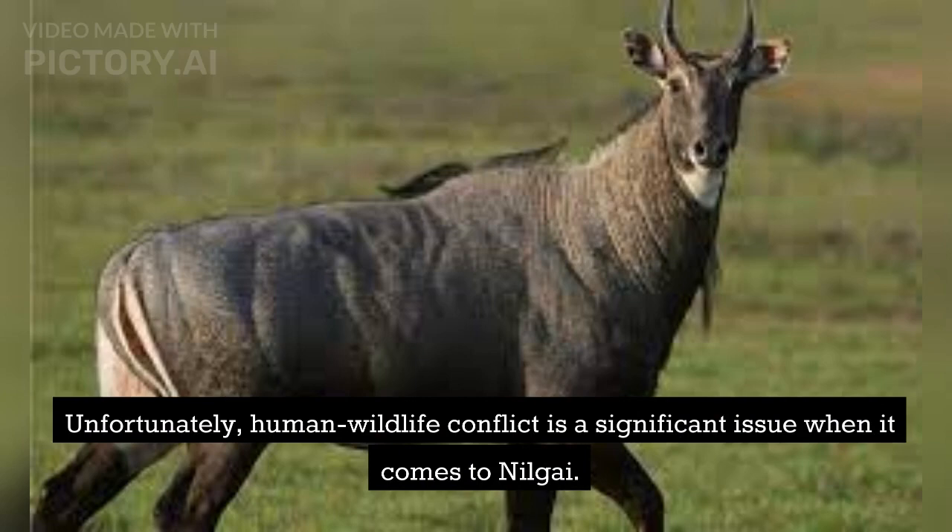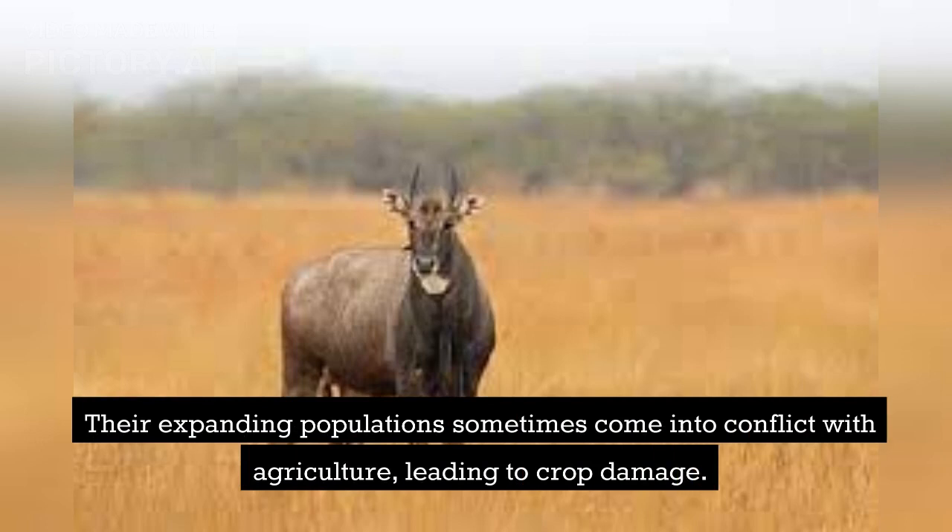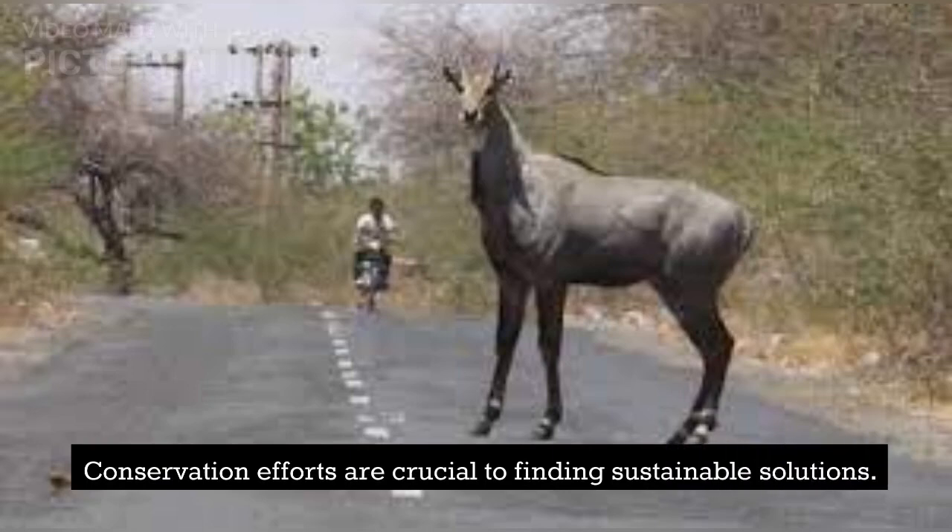Unfortunately, human-wildlife conflict is a significant issue when it comes to Nilgai. Their expanding populations sometimes come into conflict with agriculture, leading to crop damage. Conservation efforts are crucial to finding sustainable solutions.